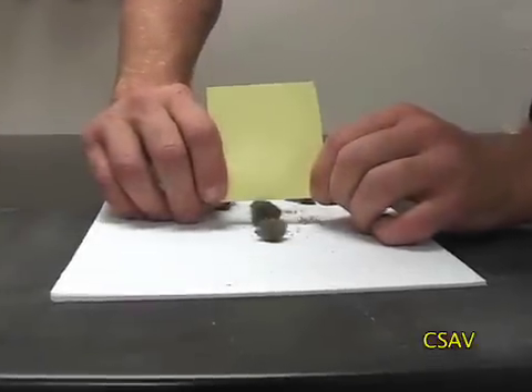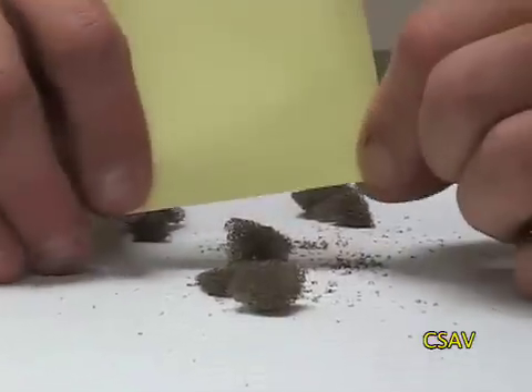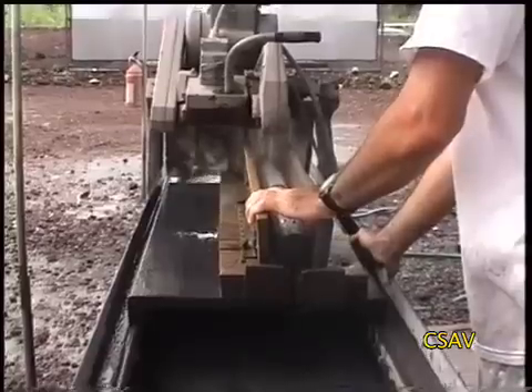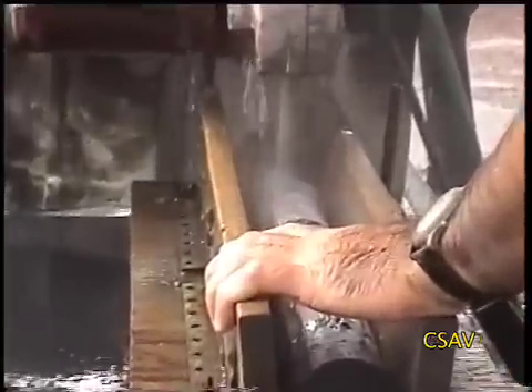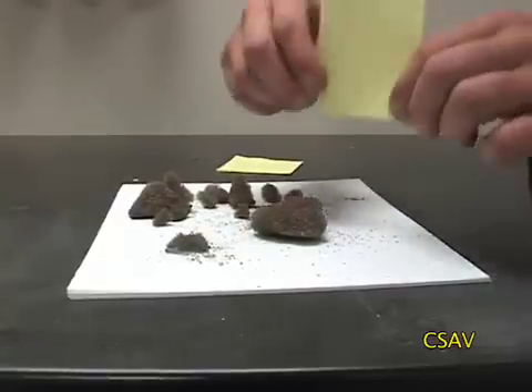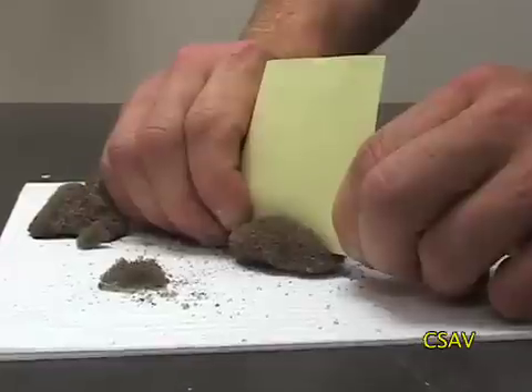This is the most amazing rock you will ever see. It's called reticulite and it's like extreme pumice. Normally, if you want to cut volcanic rock, you need a special saw. To cut reticulite, all you need is a post-it note, because paper is strong enough to slice right through it.